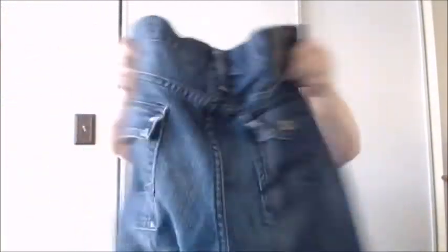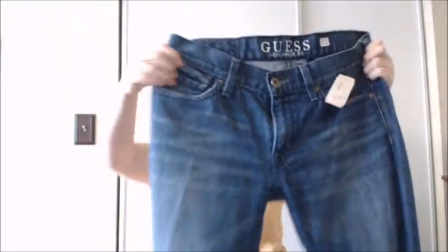Next is Guess Los Angeles, Falcon Regular Boot. It's nice when they give a very specific style of what it is — it's easy to look up comps then. So this is Falcon Regular Boot. Flat pockets with buttons. Real nice condition, very little wear.